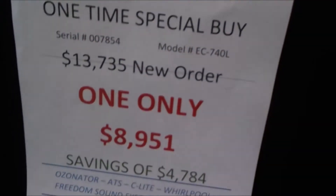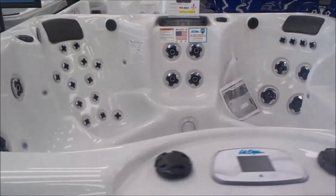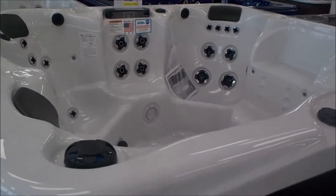Even discounted, this EC740B is down to $8,951. Come in and offer me, say, $7,000, and you'll get yourself a hell of a high-end spa for a mid-range price.